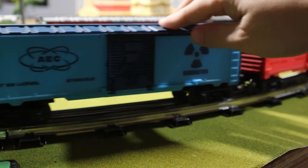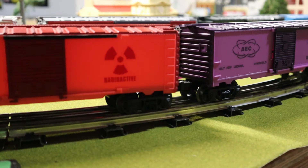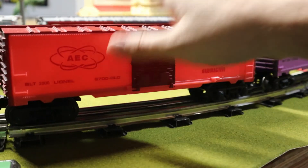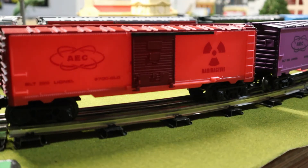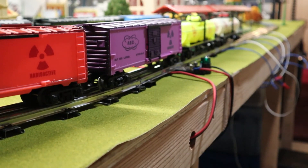This one came out in 1999, and we've got the blue and the purple — I just got the purple one in so I don't know how well it glows in the dark. This red one's not the best; the blue and the green definitely glow the best. Later on they came out with a yellow and white tank car.